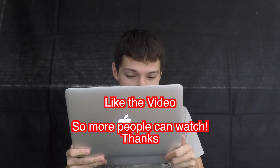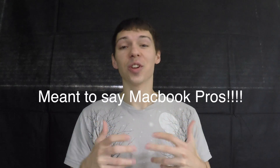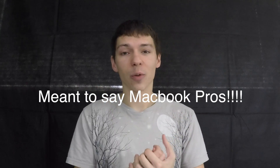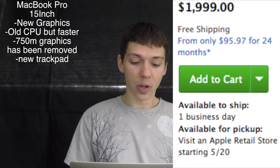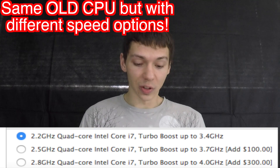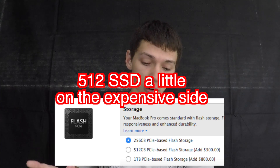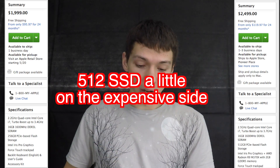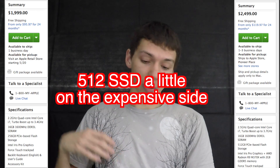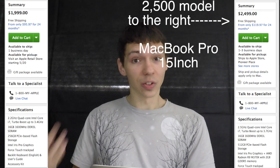The big news is the awesome new retina 15-inch MacBook Pros, which finally bring Force Touch technology. There are two models: the $2,000 2.2GHz quad-core Intel i7 with 3.4GHz Turbo Boost, 16GB RAM, 256GB PCIe flash storage, and Iris Pro graphics; or the $2,500 higher-end model with a 2.5GHz quad-core i7, 3.7GHz boost, 512GB SSD, and 16GB RAM.